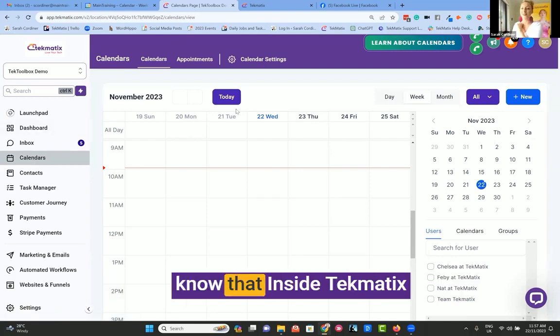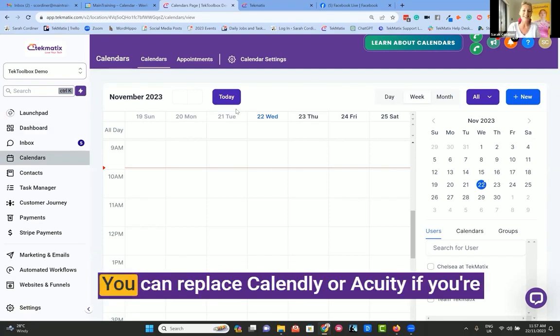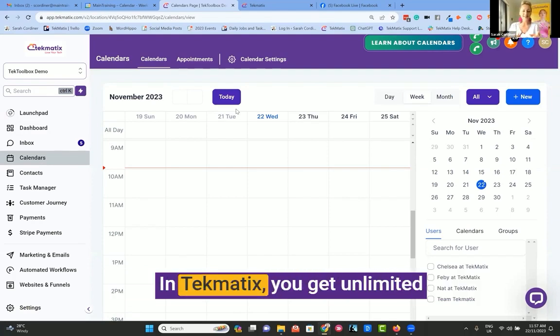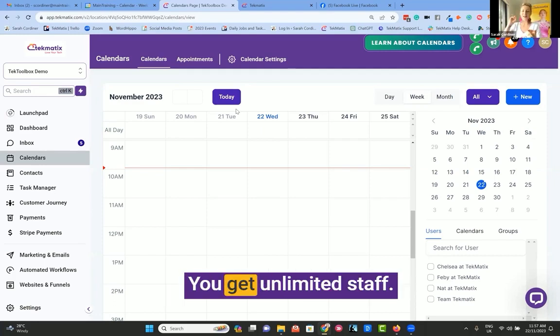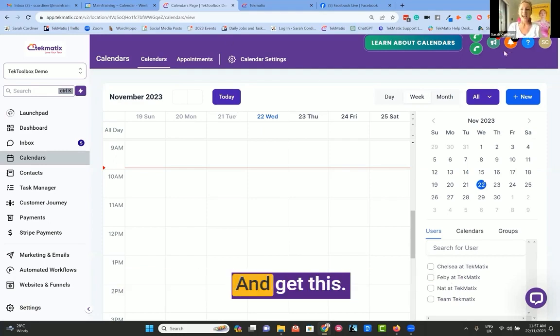You will be pleased to know that inside Techmatics, you can do that. You can replace Calendly or Acuity if you're paying for anything like that at the moment. In Techmatics, you get unlimited calendar connections, you get unlimited staff, you get unlimited appointment types.